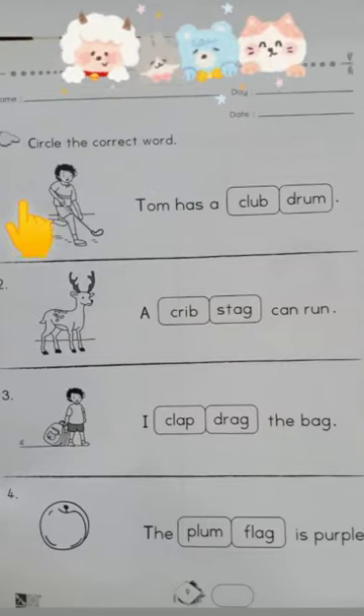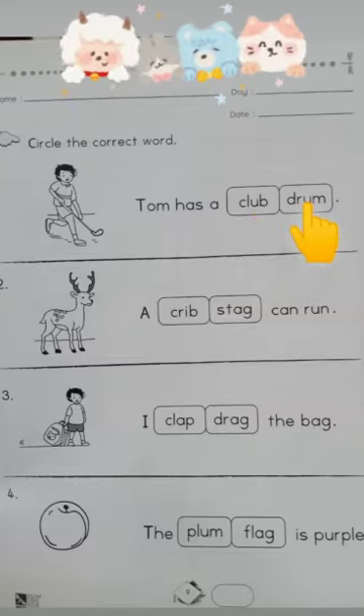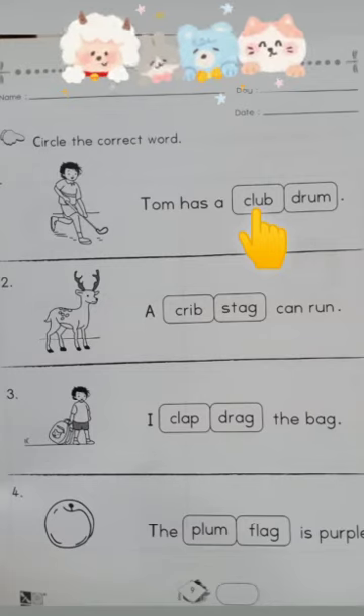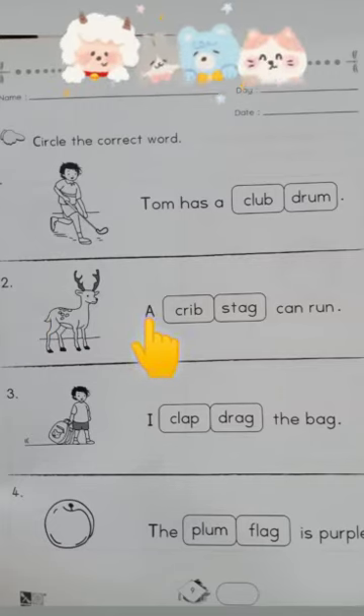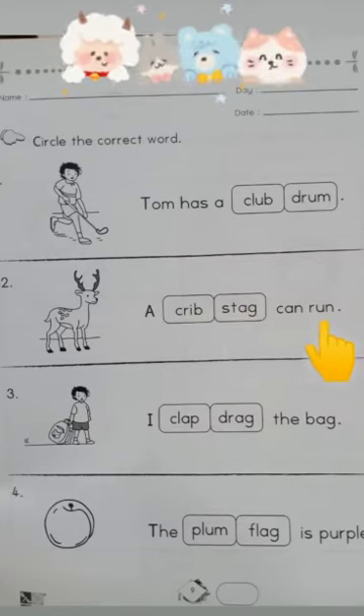Number one: Tom has a club or drum. Children, look at the picture — what is Tom holding? Tom is holding a club, so your answer will be club. Circle the word club. Number two: a can run, creep, or stack. Children, look at the picture — that is a picture of a stack, so a stack can run. Circle the word stack.